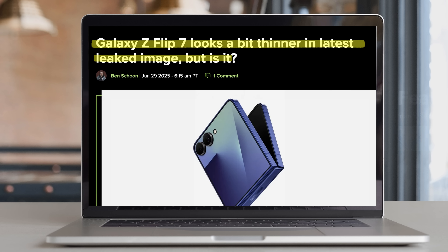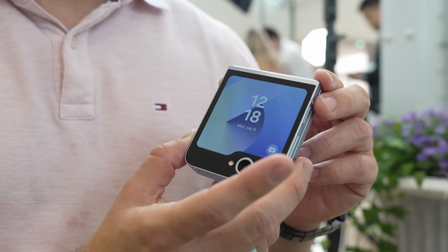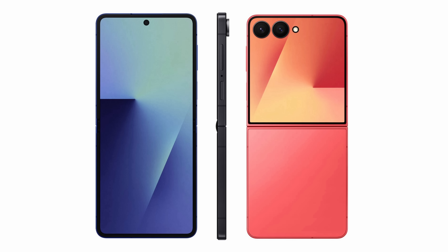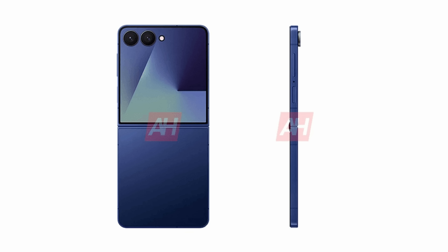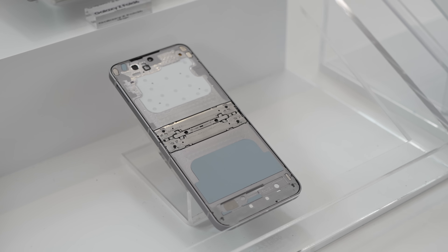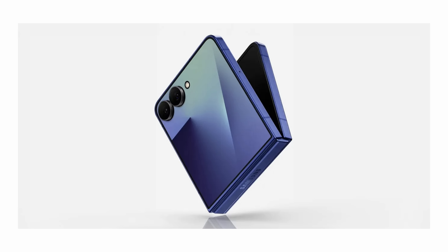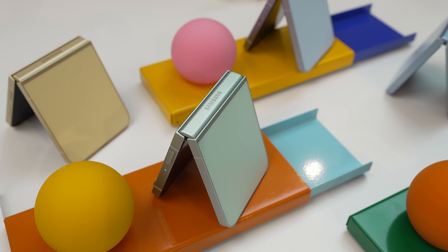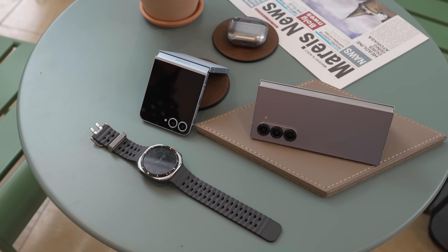As for the Z Flip 7, it is said to be thinner at 13.7mm when folded, down from 14.9mm on the Flip 6, though it gains an extra gram of weight at 128 grams total. It makes sense given the larger 6.9-inch internal screen, a larger 4.1-inch cover panel that's even bigger than what we have on the Razer Ultra, and both are peaking in brightness at 2600 nits. Another benefit is the larger 4300mAh battery, and leaked images from Evan Blass show the thinner design along with vivid new colors. There's still a lot of back and forth on price, with some now claiming it'll retain the same price as before depending on the region.